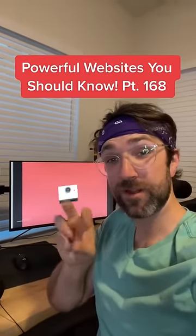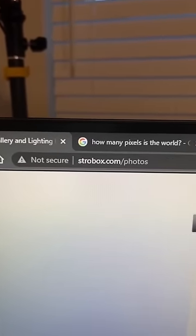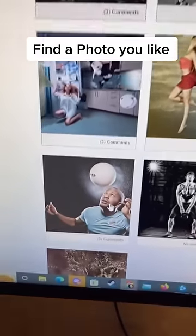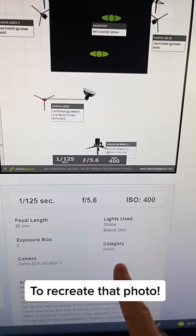Websites You Should Know Part 168. Did you know if you go to this website, you can either use these filters or select a photo that you like the look of. Let's go to Soccer Player. It'll show you the lighting setup and camera settings that you need to recreate that picture.